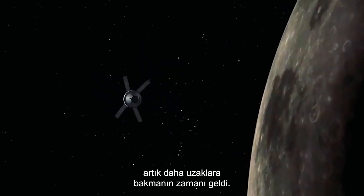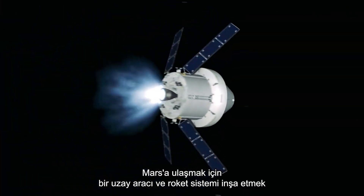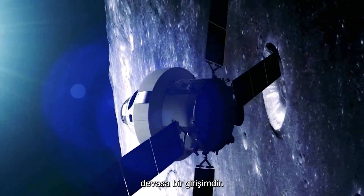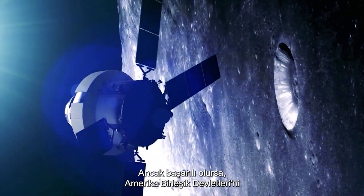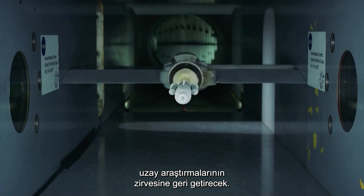With low Earth orbit harnessed, it's time to look further afield. To build a spacecraft and rocket system to reach Mars is a mammoth undertaking, but if successful, it will return the United States to the top of the space achievement ladder.